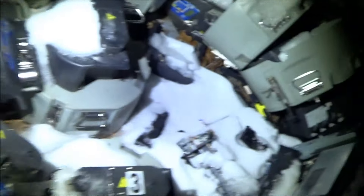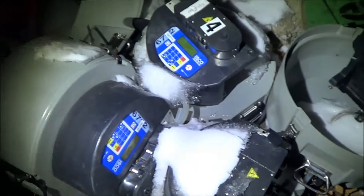Hey guys, I don't know what all this stuff is — seems like a bunch of junk. I don't know what all this crap is. Here's some good gear here though.